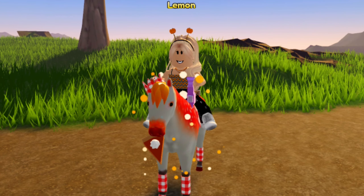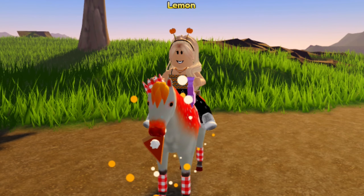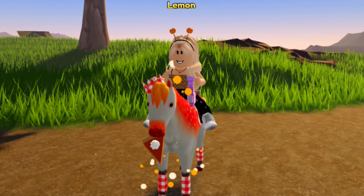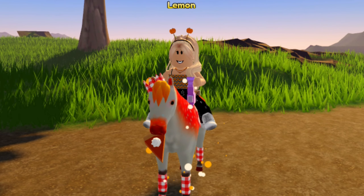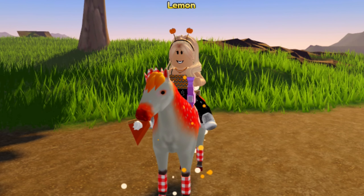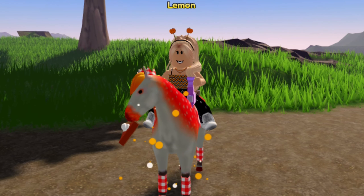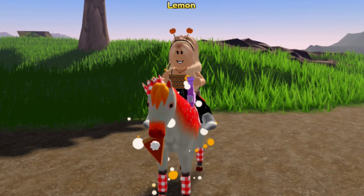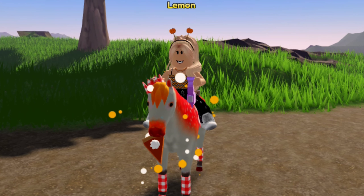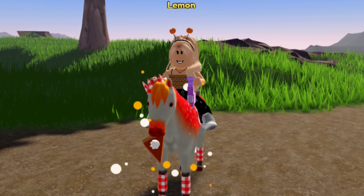We are going to be getting an event Appaloosa, Fjord, Arabian, and a coat across all breeds to get. There are going to be so many event horses to get, because the Halloween event is coming out shortly after the release of the fall event. So this is going to be a really fun event. It is disappointing that it got delayed, but I did not expect to get a coat on all breeds for the fall event, so I'm really excited about that.